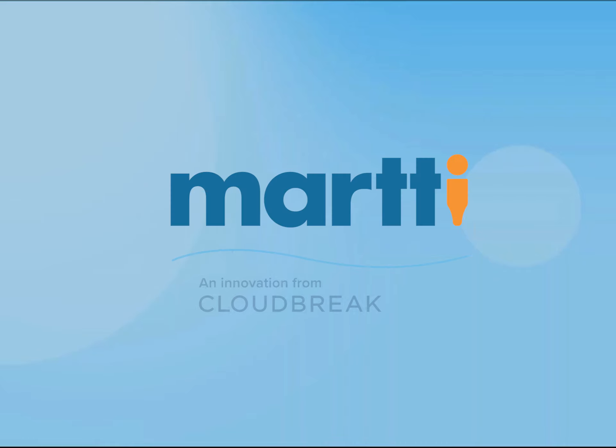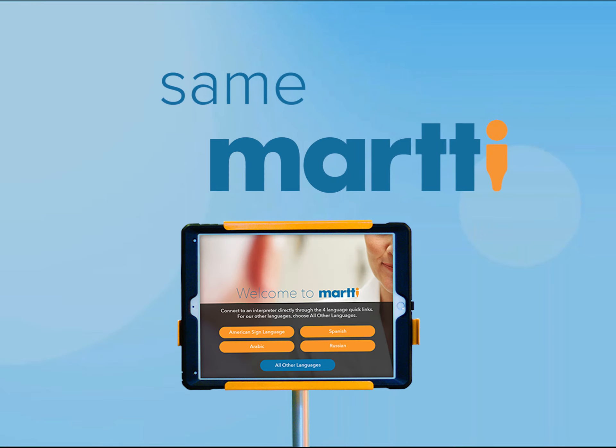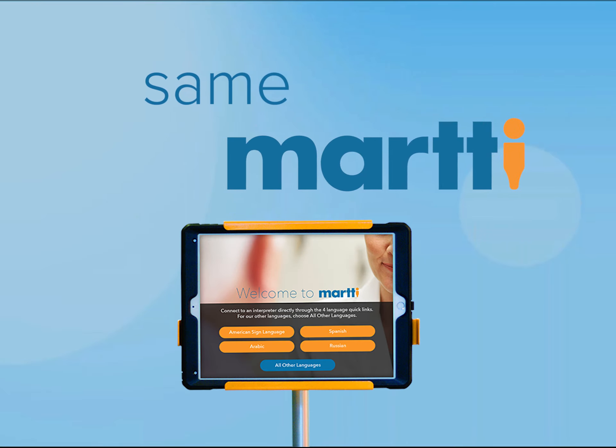The same MARTI you know and trust is now easier than ever to use. MARTI Next Generation has set the new standard in video remote interpreting services.